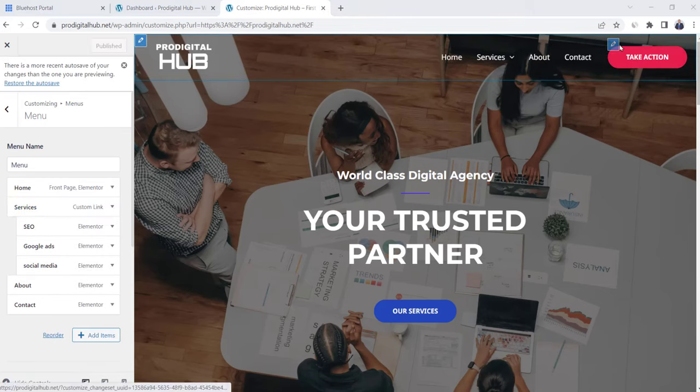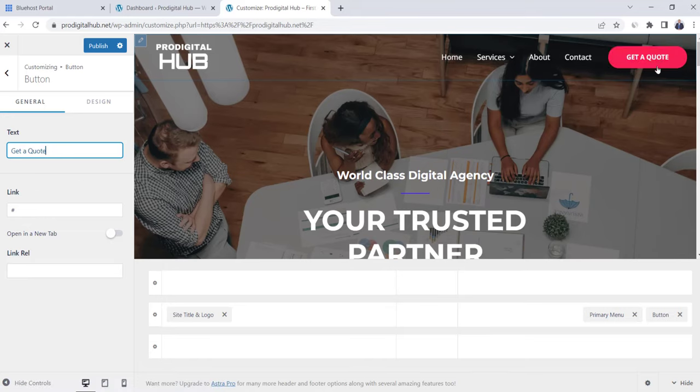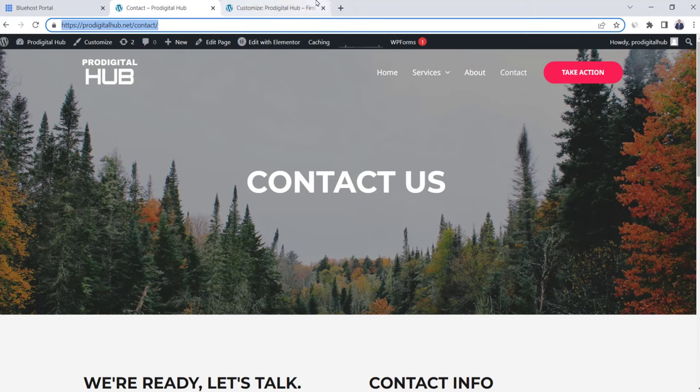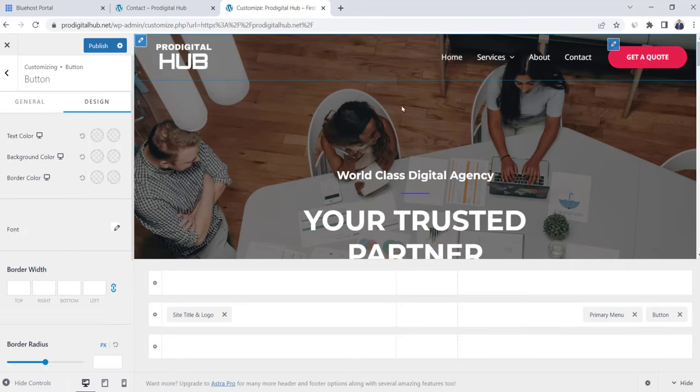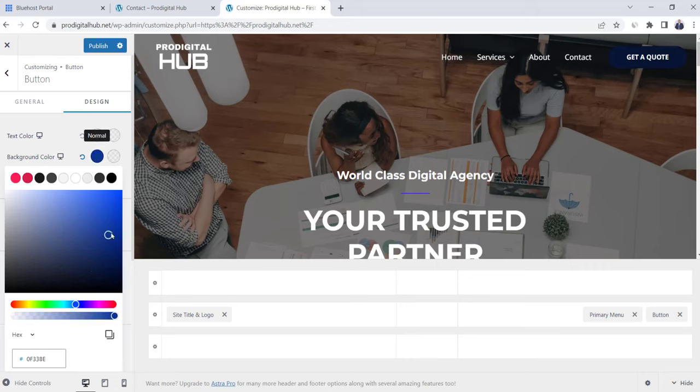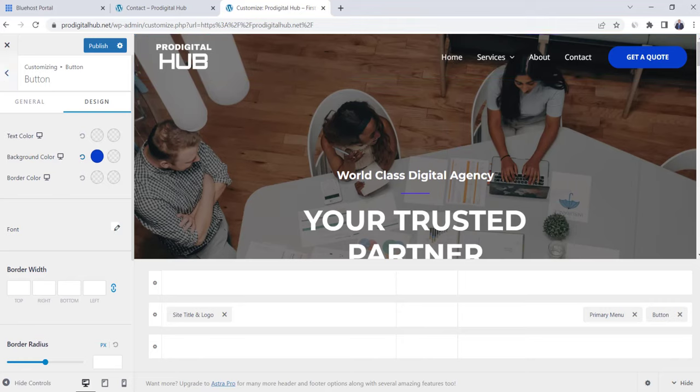You can also change the order of menu items by clicking the down arrow — Contact will move to the end. Now let's edit the Take Action button — click the blue pencil and change the text to 'Get a Quote.' For the link, copy the URL of the contact page and paste it in the link field — so when anyone clicks this button, they'll be directed to the contact page. To change the button color, click Design, go to Background Color, and change it to blue to match the website. We're done with the header menu — let's start working on the website footer.